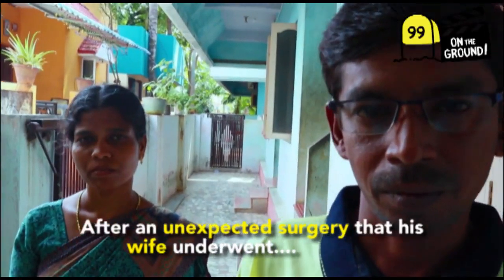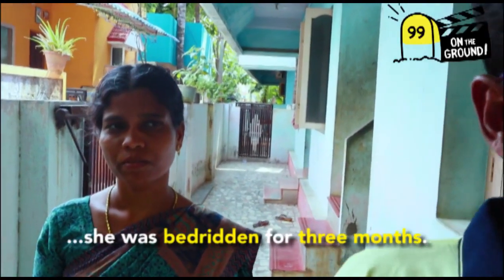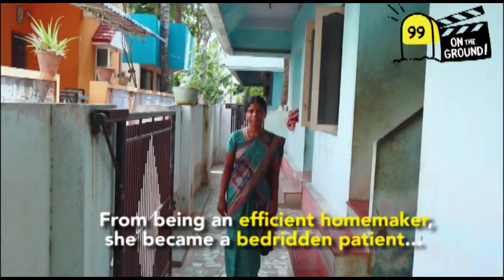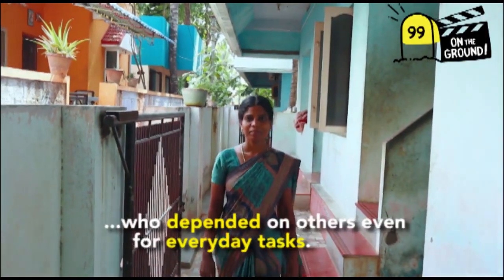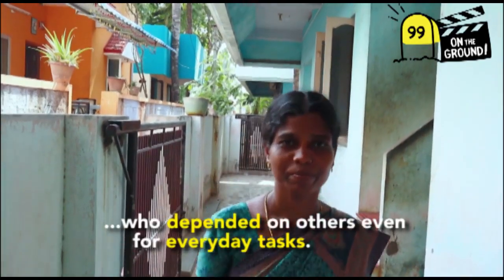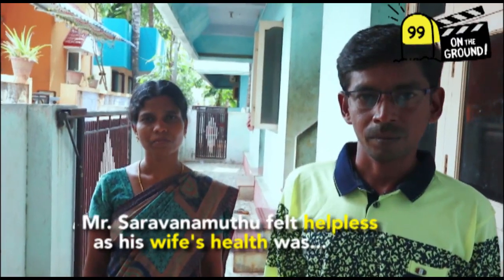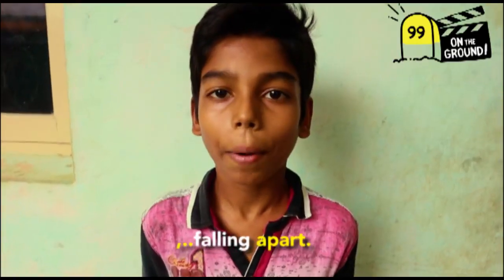After an unexpected surgery that his wife underwent, she was bedridden for three months. From being an efficient homemaker, she became a bedridden patient who depended on others even for everyday tasks, like using the restroom. Mr. Saravanamuttu felt helpless as his wife's health was falling apart.